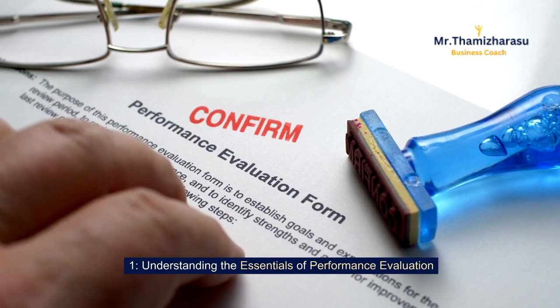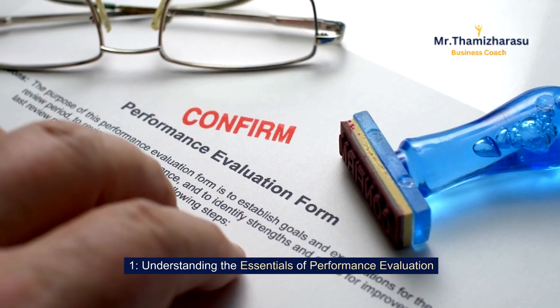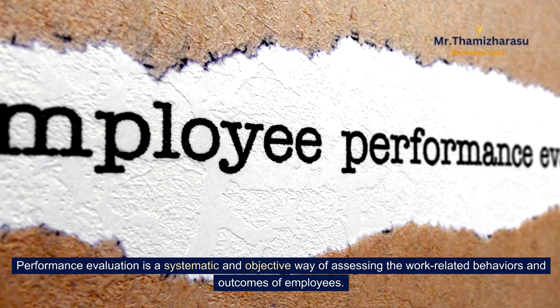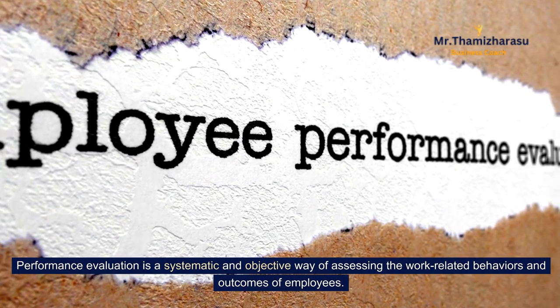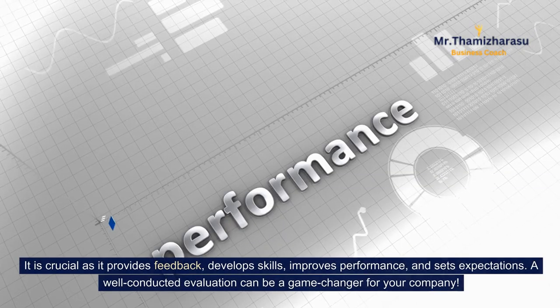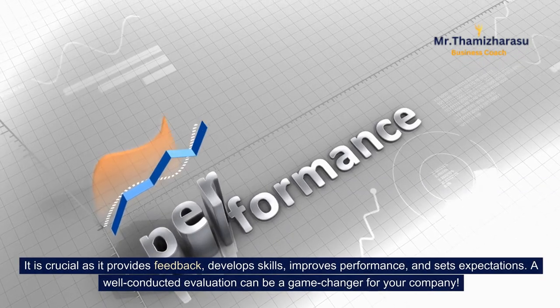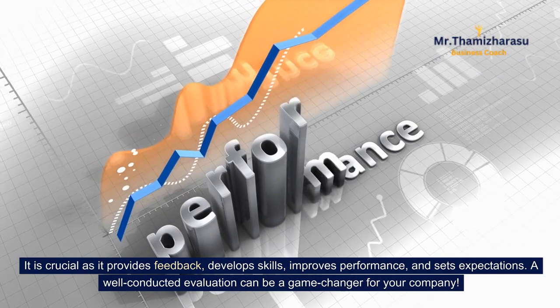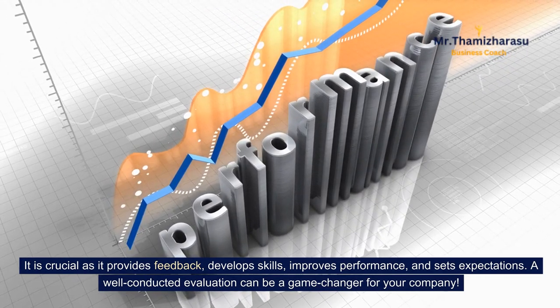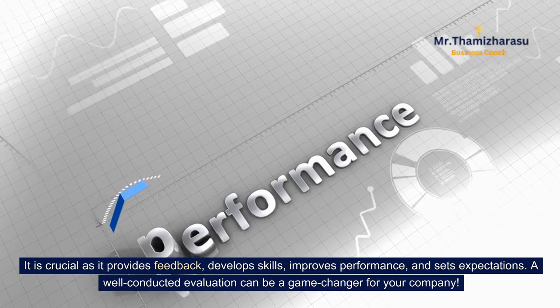Understanding the essentials of performance evaluation. Performance evaluation is a systematic and objective way of assessing the work-related behaviors and outcomes of employees. It is crucial as it provides feedback, develops skills, improves performance, and sets expectations. A well-conducted evaluation can be a game-changer for your company.